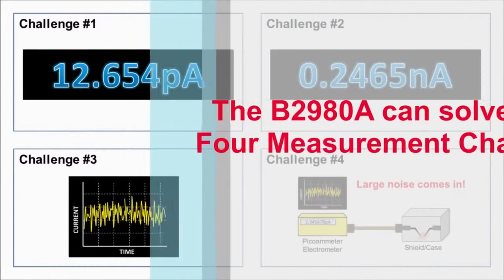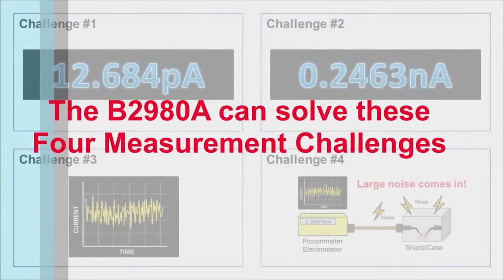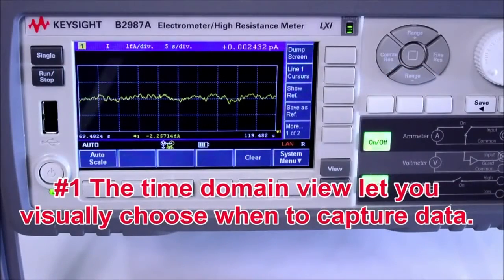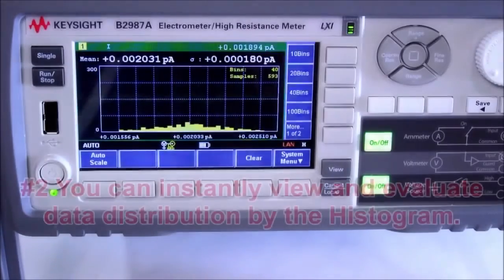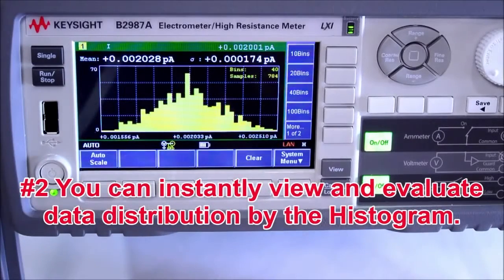Now let's see how the B2980A's revolutionary capabilities can solve the previously identified four measurement challenges. Each product can show time domain behavior on its graphical display, allowing you to visually choose when to capture data. In addition, you can instantly view and evaluate the data distribution using the histogram view, updated in real time.